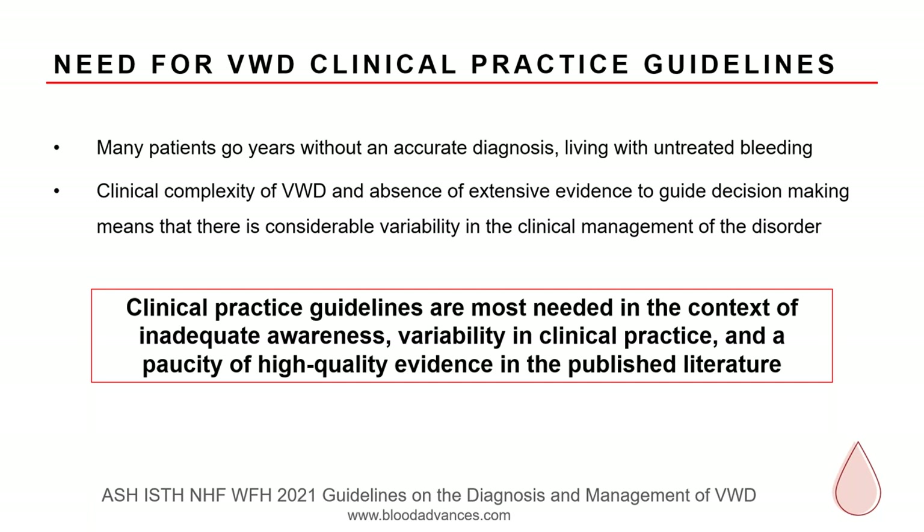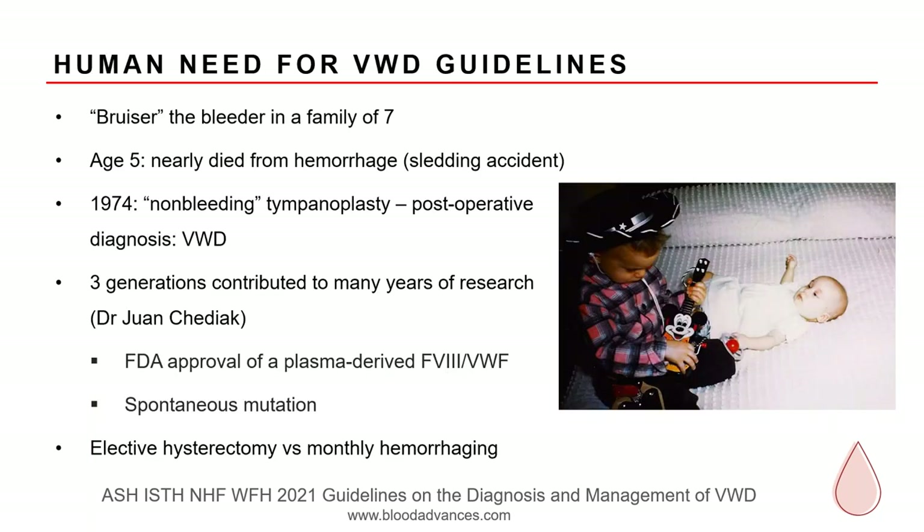The project started several years ago when all four organizations — ASH, ISTH, NHF, and WFH — realized there was a need for clinical practice guidelines related to VWD. There were many challenges to accurate diagnosis and optimal management, including inadequate awareness, variability in clinical practice, and a paucity of high-quality evidence in the published literature. But what does that mean in human terms? I'm going to tell you what that means reflected in my own personal journey without the benefit of these guidelines, to put a more human face on the impact that these guidelines will have.